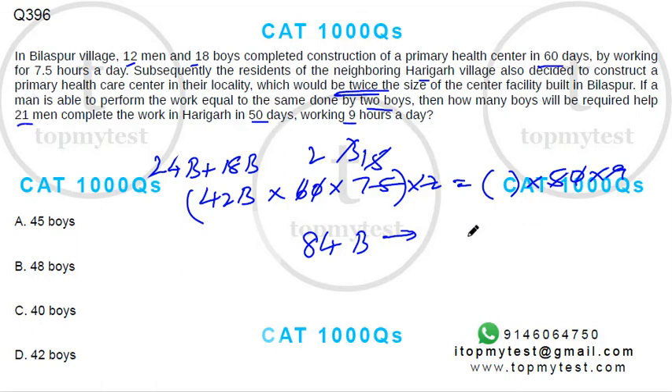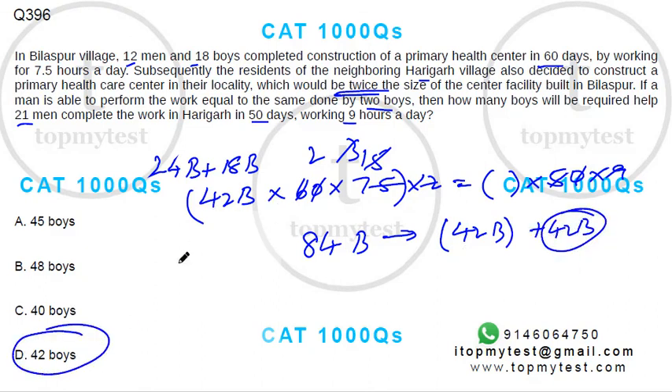Now, the available workforce is 21 men, which equals 42 boys already present. So you need an additional 42 boys to complete the workforce. Option D is the correct choice — simple work equivalency, job done.